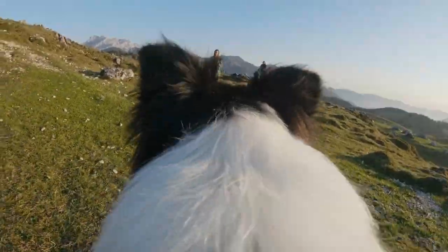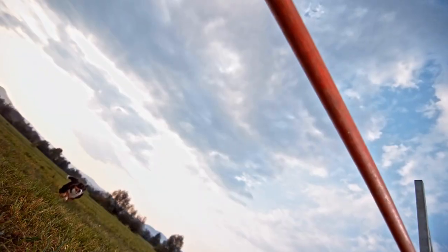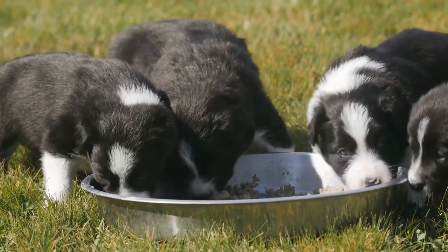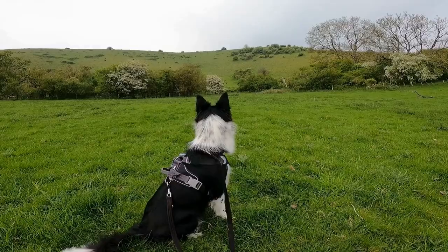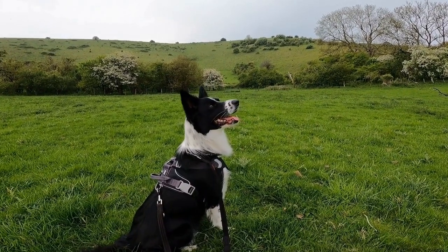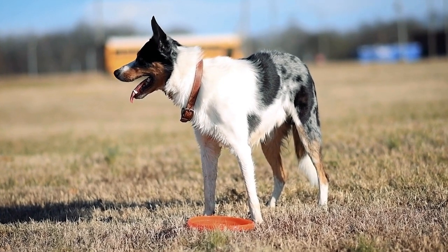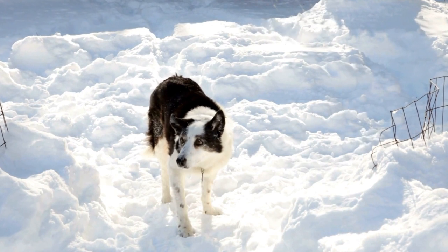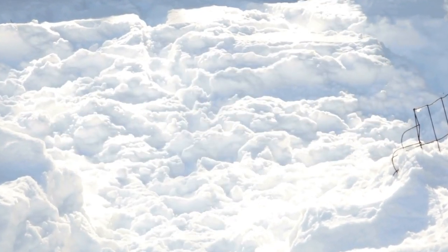Border Collie vs. Border Terrier: Agility and Sports. Introduction — When it comes to agility in sports, two dog breeds that often come to mind are the Border Collie and the Border Terrier. Both breeds are known for their intelligence, athleticism, and agility. However, they have distinct characteristics and abilities that set them apart. In this article, we will delve into the world of agility and sports with these two remarkable breeds and explore their similarities and differences.